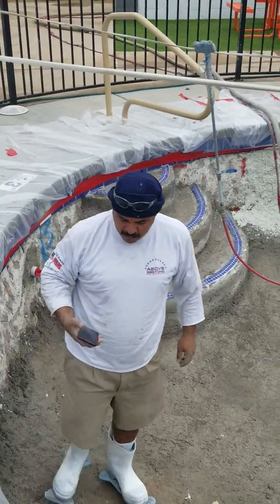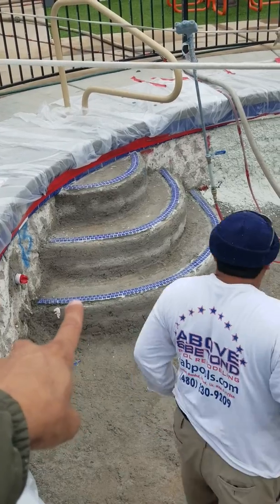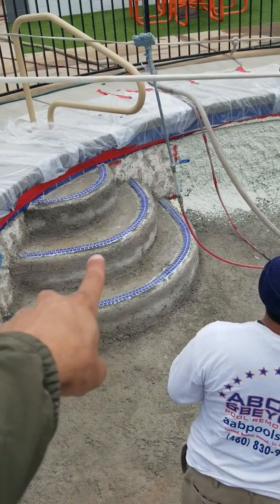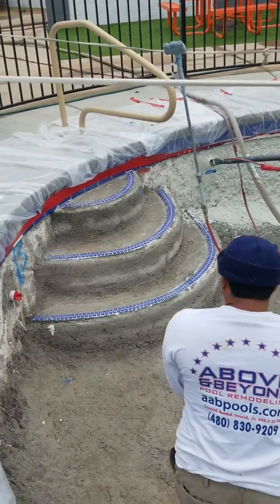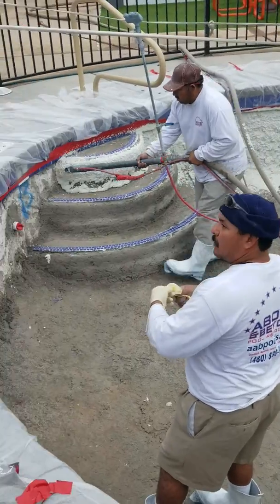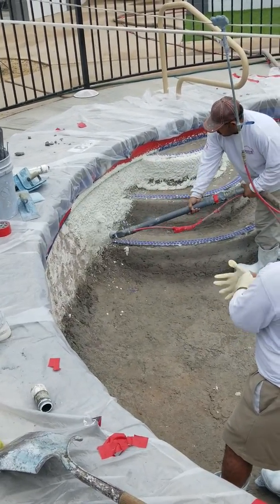The last thing on the commercial application is the two rows of sharply contrasting tile that you see on all three steps entering the pool. And of course, we're shooting this interior white because, like we always say, you can have any interior finish color on a commercial pool so long as it is white.